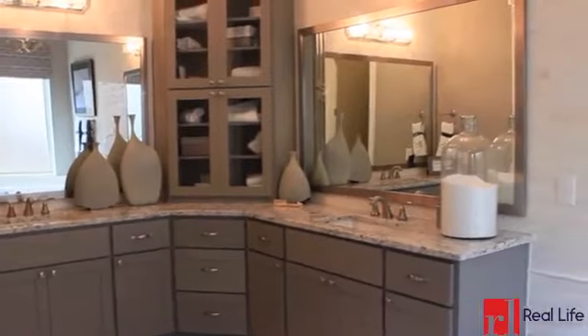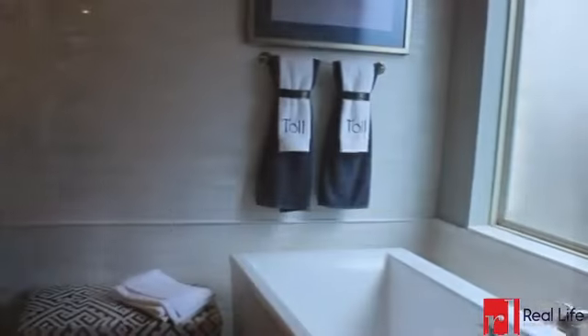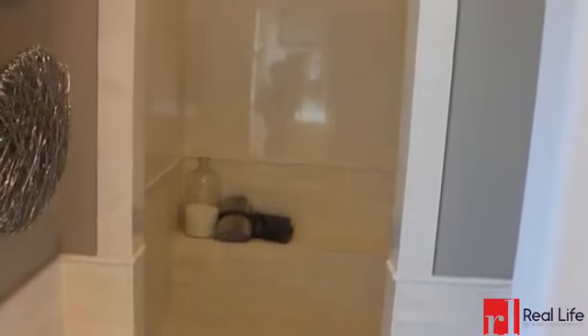A large closet, spa-inspired bathroom with built-in cabinets, stacked tile wall feature, large stand-alone tub, and a separate shower cap off this space.